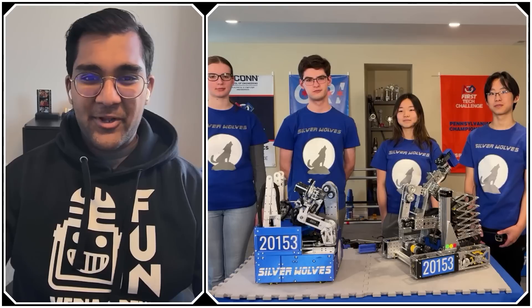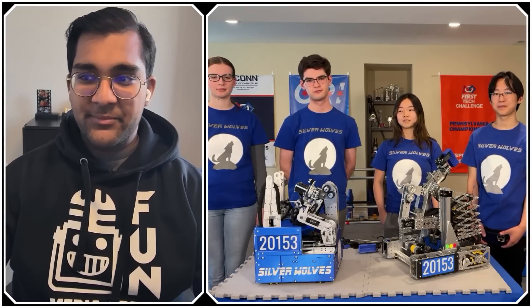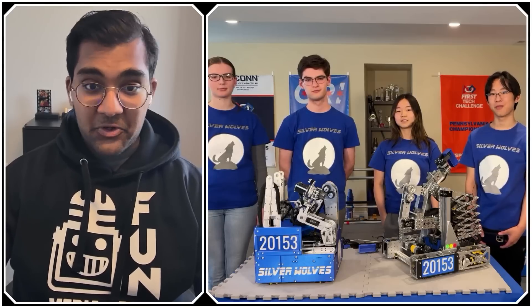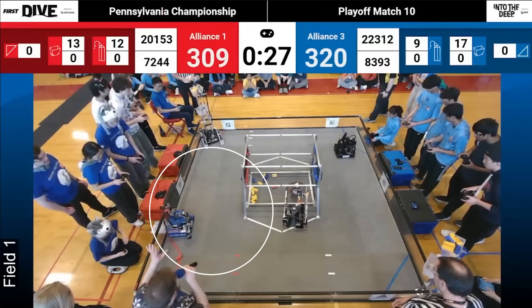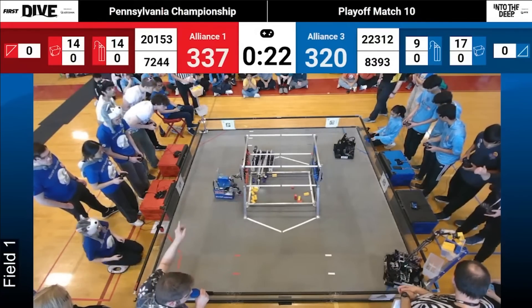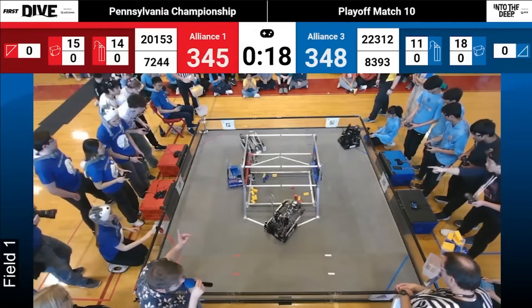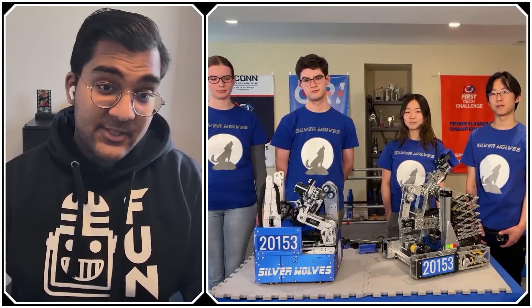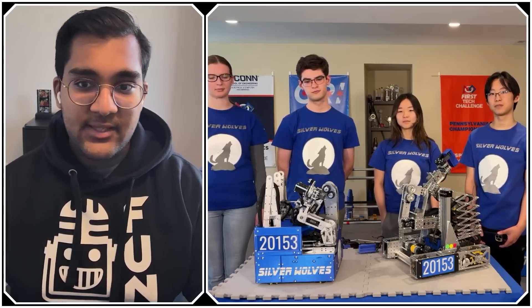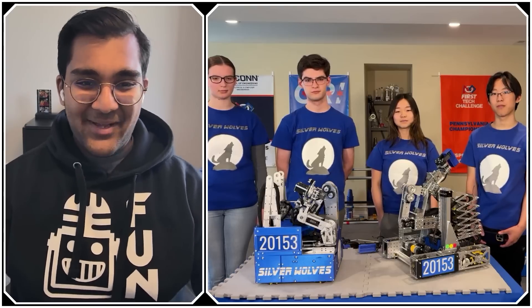Hello everyone, reporting today for Fun Robotics Network, I'm Abhas, and with me here is team 2153 Silverwolves from Kennett Square, Pennsylvania. They are currently undefeated this season, came out of the Pennsylvania Championship as the Inspire Award winner and winning Alliance Captain, and most importantly today, they are the number one teleop specimen robot by OPR and Average. They are just awesome — playing at a level above the vast majority of teams this season. I can't wait to jump into it on Behind the Bot.